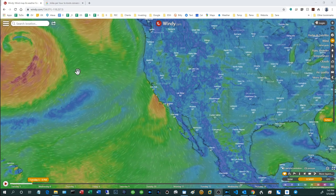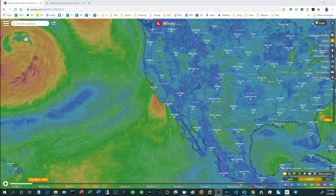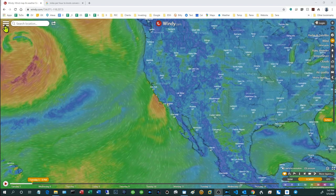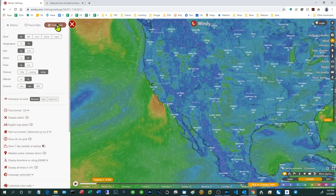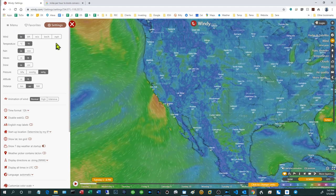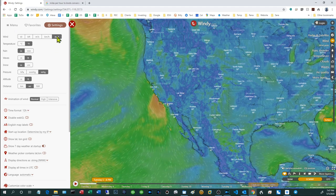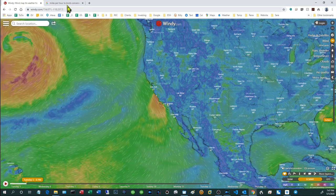Once you get there, there's probably one setting that you might want to change if you're a landlubber like me. You can do that by clicking here, then clicking Settings. By default it'll show wind speed in knots — I like to click over to miles per hour, it's just more intuitive to me.